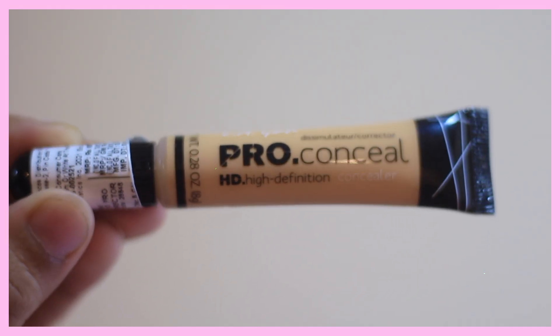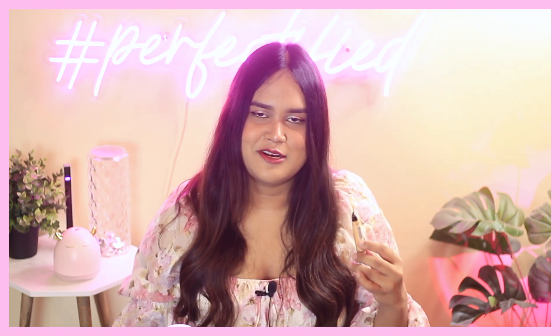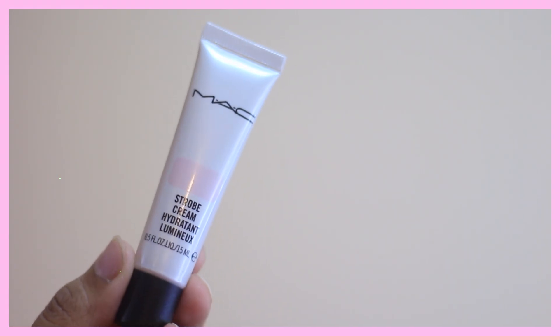Next is a yellow corrector from LA Girl — it's almost like a beige corrector rather than a truly yellow one, but I got it specifically for brightening under my eyes and it works amazingly. I got it for 300-400 rupees during the Amazon sale; LA Girl concealers typically range from 500-700 rupees, so it was a great bargain. The quality of LA Girl concealers is brilliant — blendable, creamy, and long-lasting.